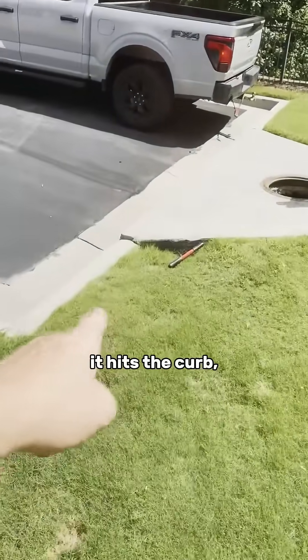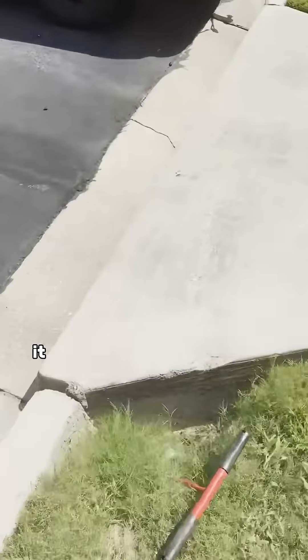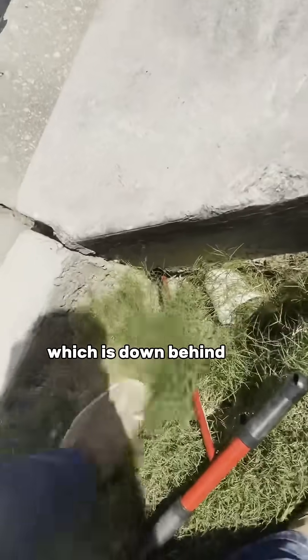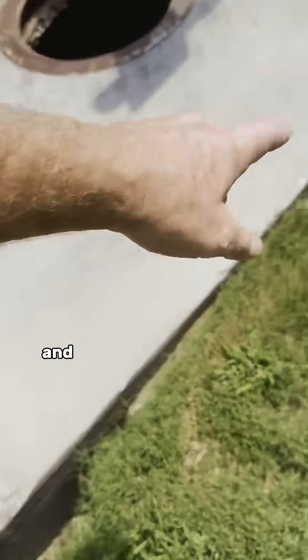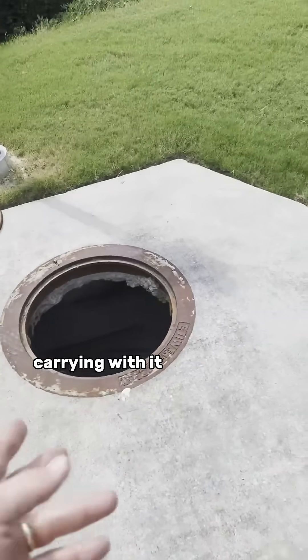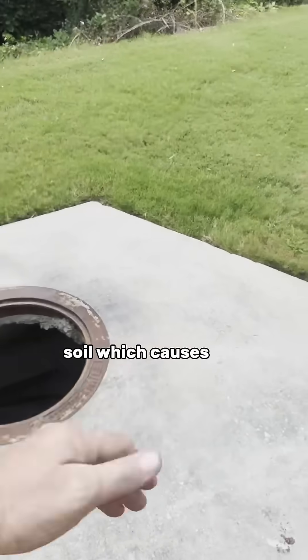It hits the curb — it's not jumping the curb. It just found the path of least resistance, which is down behind the curb and around, and the water found a way into the drop inlet carrying with it silt, sediment, and soil, which causes the sinkhole.